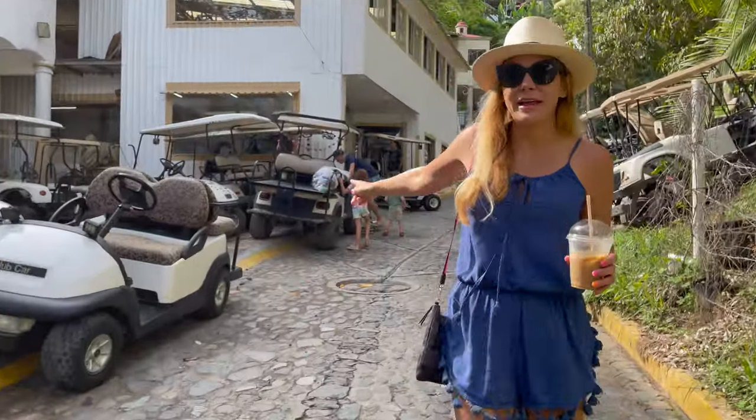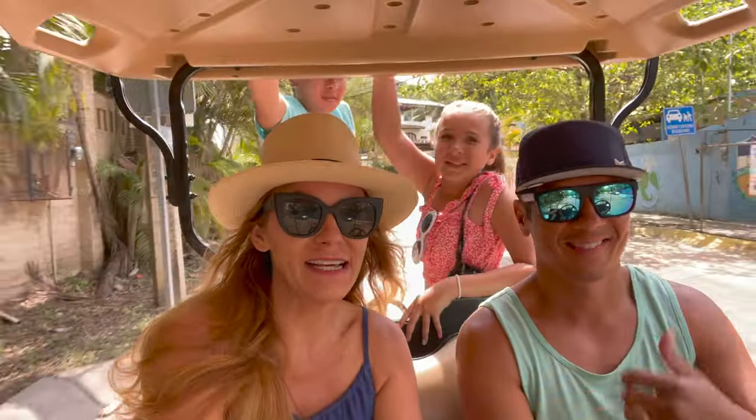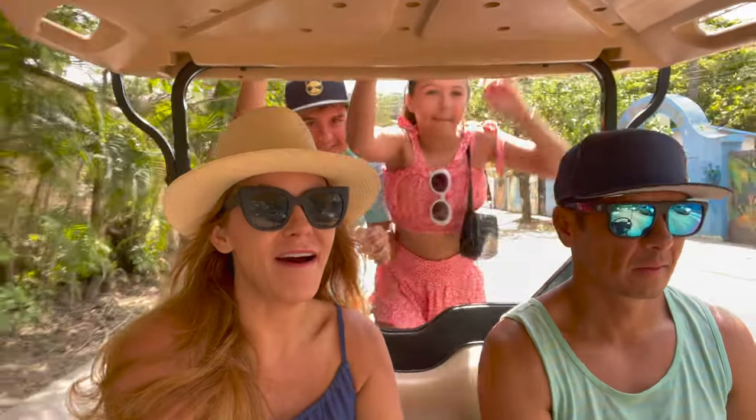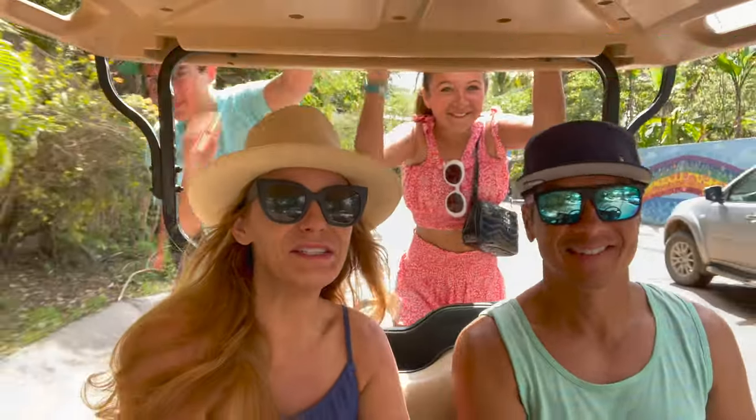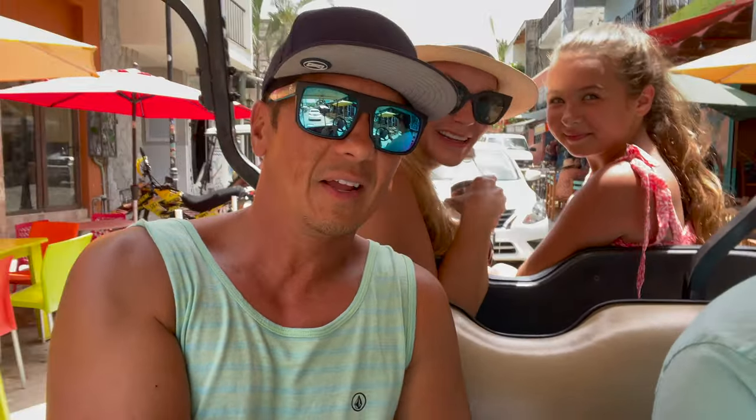Rent a golf cart! Good morning travel families! So today we got our golf cart and we are going to go shopping and explore around. Sayulita is pretty awesome because you can walk everywhere, but it's pretty fun if you want to rent a golf cart and just get around town a little quicker. You can also let your teenager drive you around — you can drive in Mexico, you can drive anywhere. Parker's doing a great job, by the way.